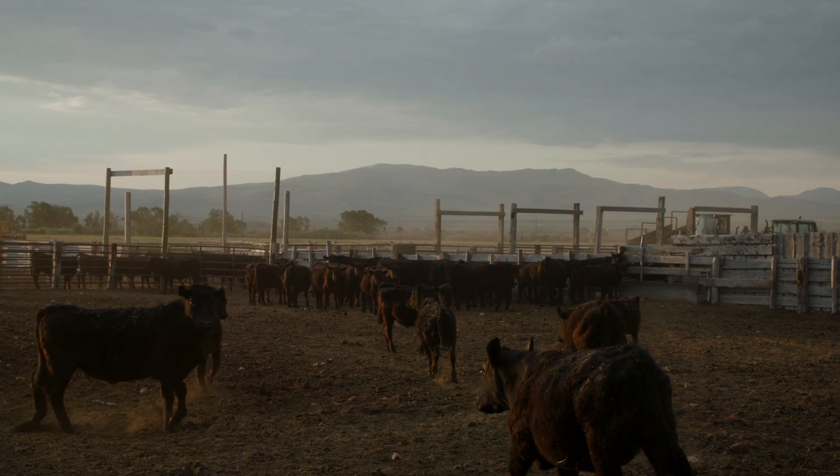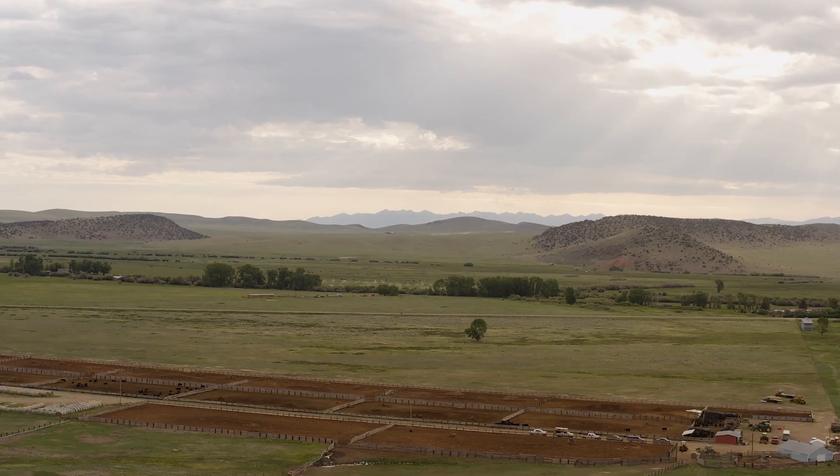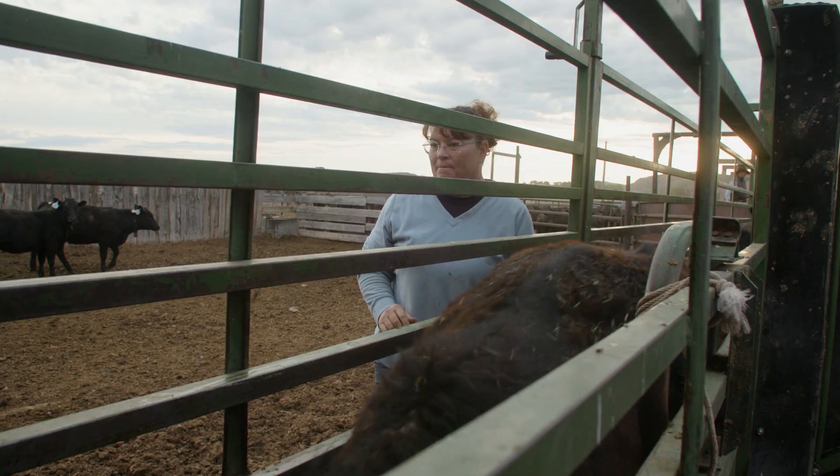I was born and raised on the family ranch. Our total acreage is about 19,000 acres and we run 1,750 cow-calf pairs.